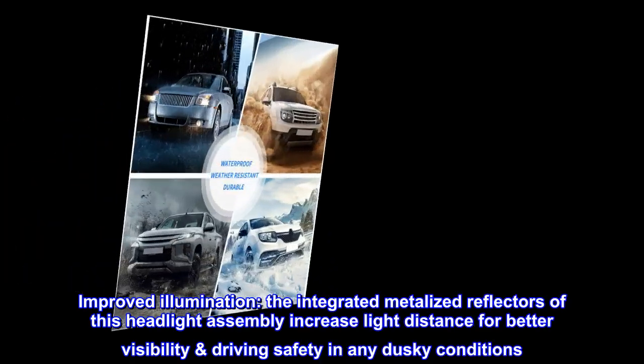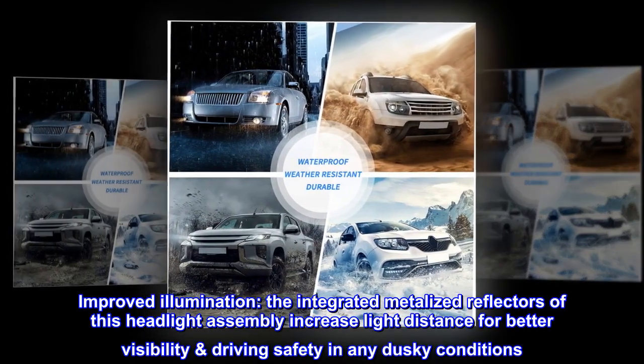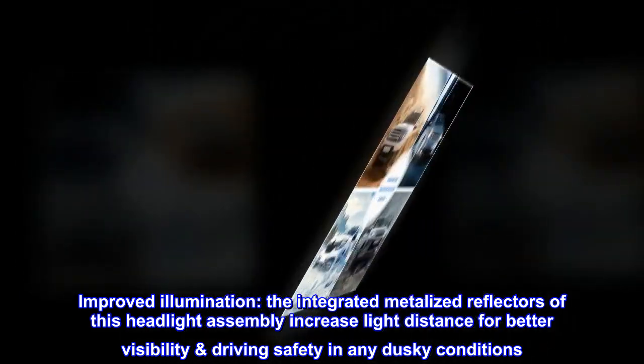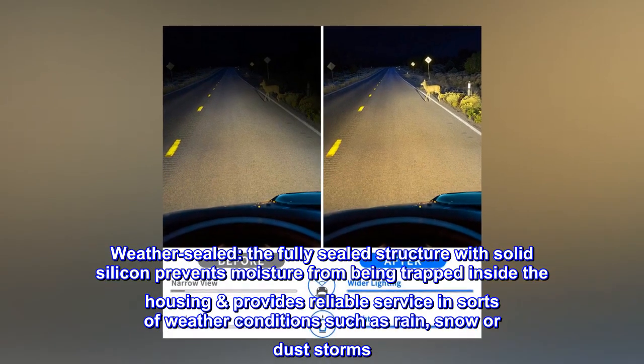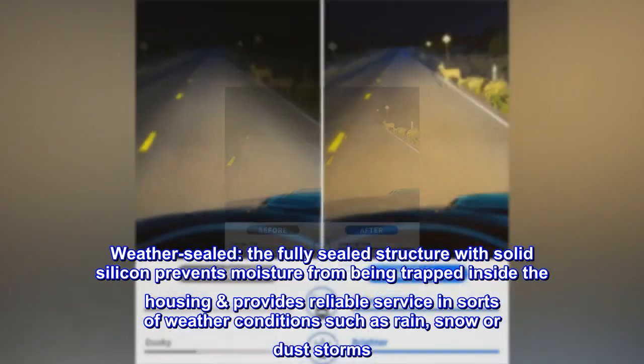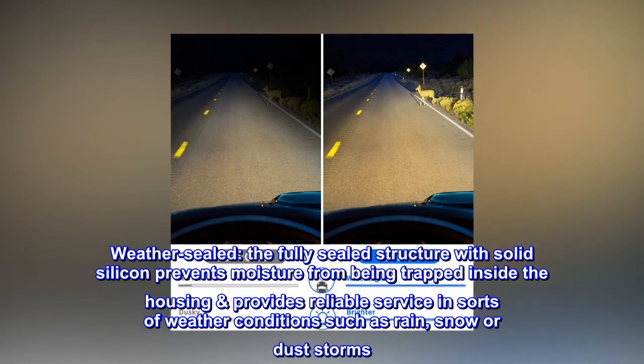Improved illumination. The integrated metalized reflectors of this headlight assembly increase light distance for better visibility, driving safety in any dusky conditions. Weather-sealed. The fully sealed structure with solid silicon prevents moisture from being trapped inside the housing, providing reliable service in all weather conditions such as rain, snow, or dust storms.